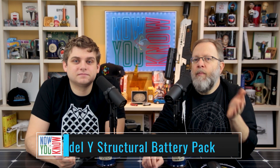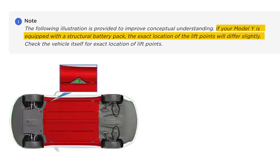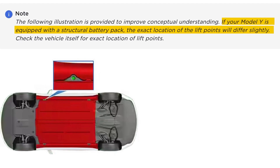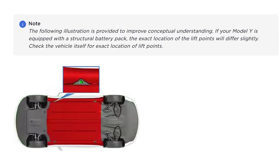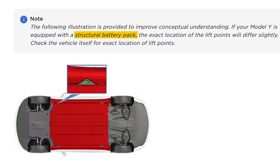A new change has been spotted in the Model Y owner's manual: if your Model Y is equipped with a structural battery pack, the exact location of the lift points will differ slightly. This is talking about where you could safely jack up the car, but notably Tesla is now referencing the structural battery pack in the manual.